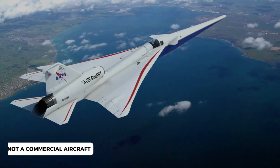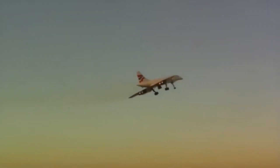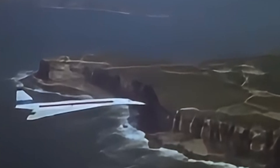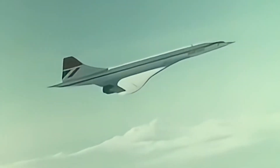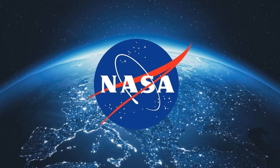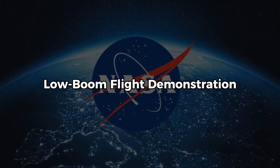The X-59 is not a commercial aircraft. It is not designed to carry passengers, nor to generate profit. It is an experimental aircraft that seeks to solve an aerodynamic problem: to reduce the sonic boom to a soft thump, like closing a car door in the distance. This project is part of NASA's initiative called the Low Boom Flight Demonstration.